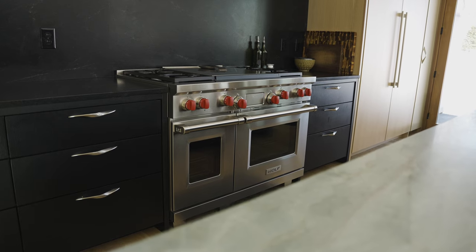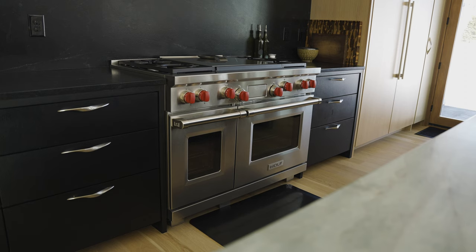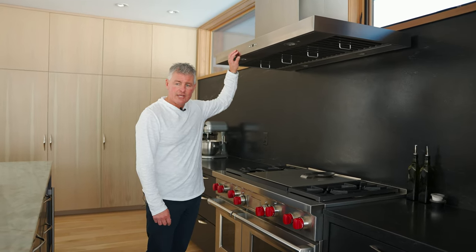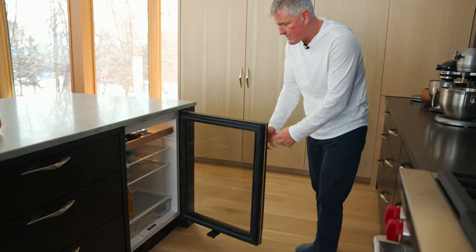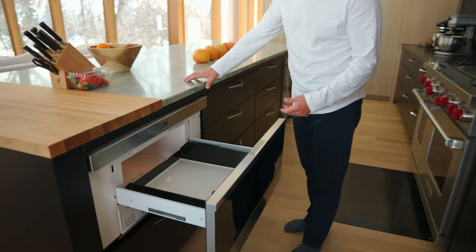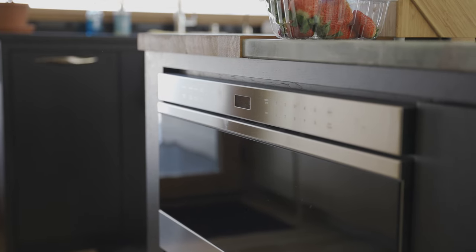In the more high-end luxury homes that Adore builds, almost exclusively we are using Wolf Sub-Zero appliances. In this case, we have a 48-inch Wolf range gas with electric ovens. We have a large 1200 CFM hood. Over here, conveniently located, we have the Sub-Zero beverage refrigerator. The sleek, modern microwave right here is actually an under-cabinet drawer front, which really makes for a nice modern feel and look.